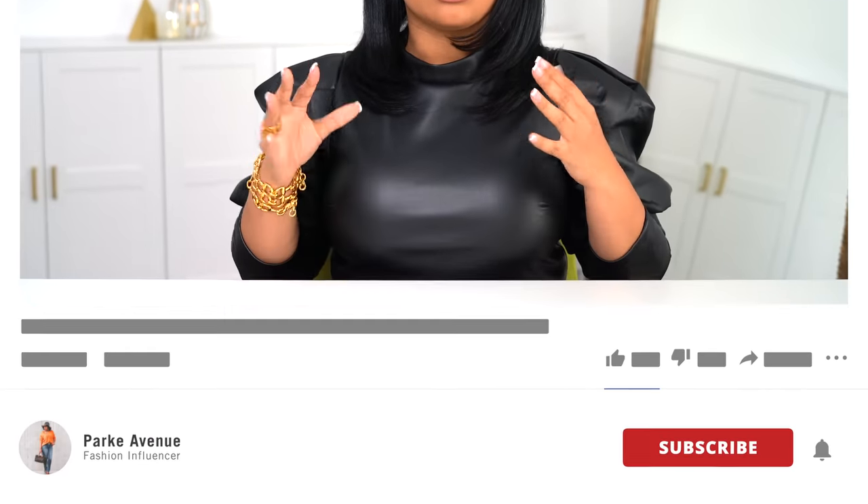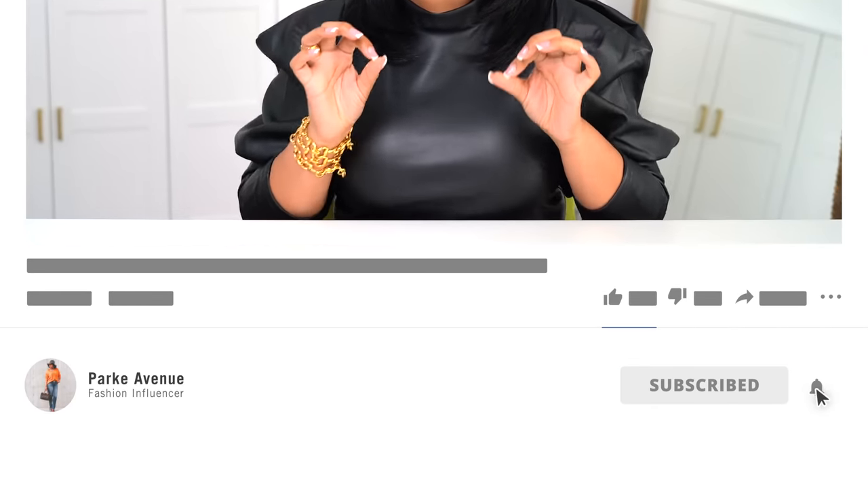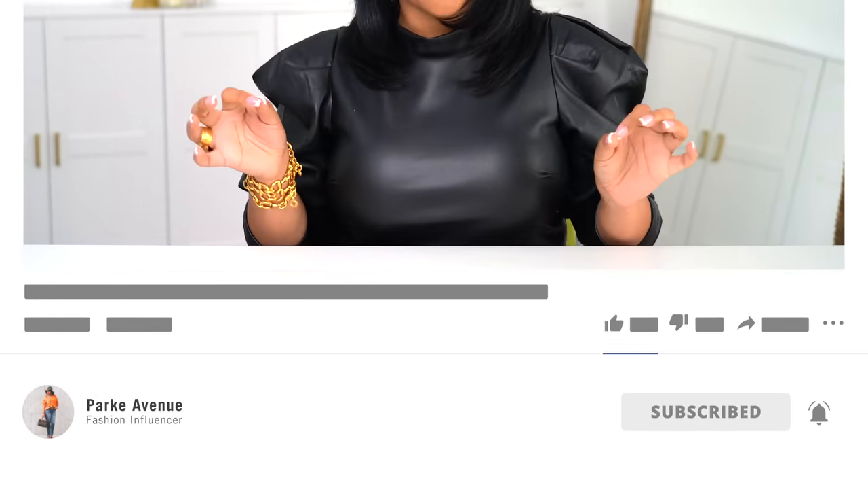Welcome back to my channel, and welcome if you are new here. My name is Ashley Park. This is Park Avenue and I have tons of fashion content. Be sure to check out some of my other videos. When you find something you love, make sure you subscribe and hit those notification bells — make sure they are turned on, because I upload multiple times a week and we've got a lot going on for this fall so I don't want you to miss it.